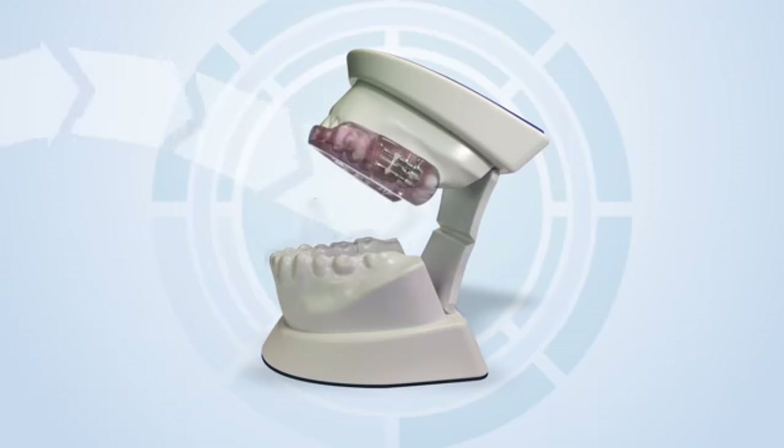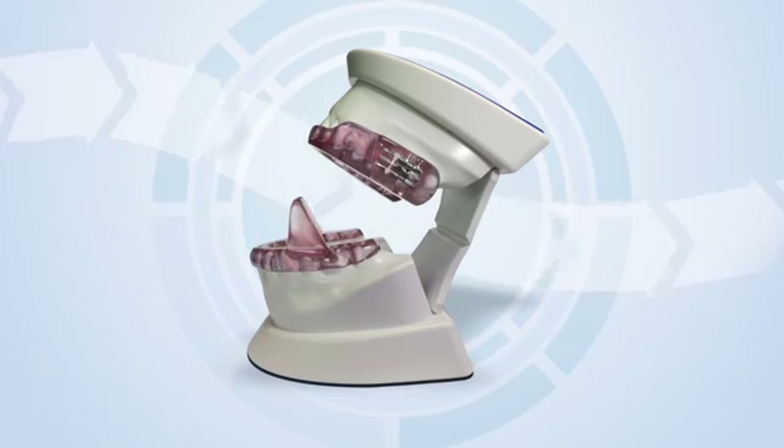Continuous open airway therapy consists of devices that fit over the upper and lower teeth. COAT devices treat OSA by moving the lower jaw slightly forward — this forward movement helps keep the airway open.